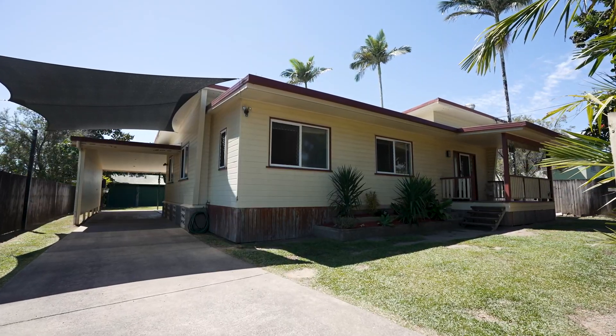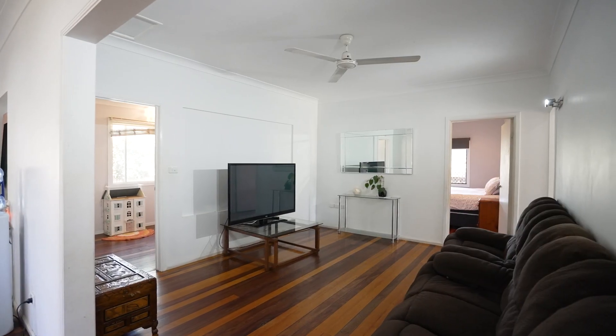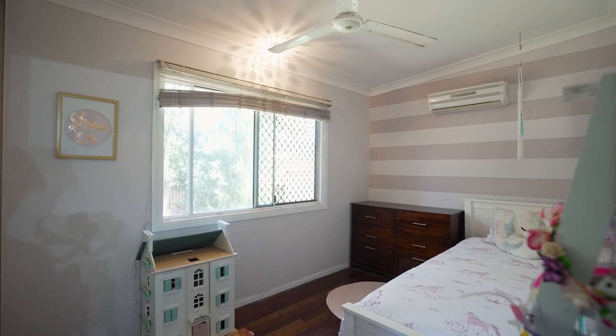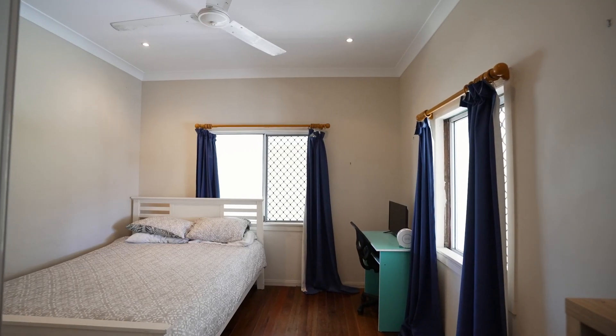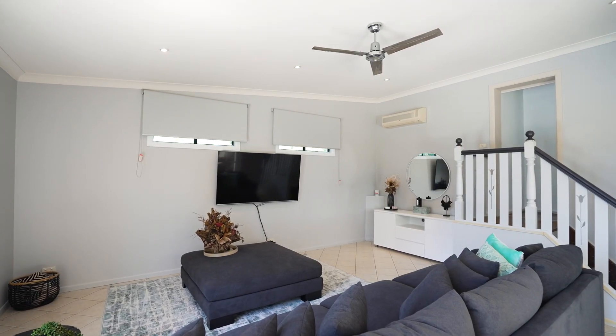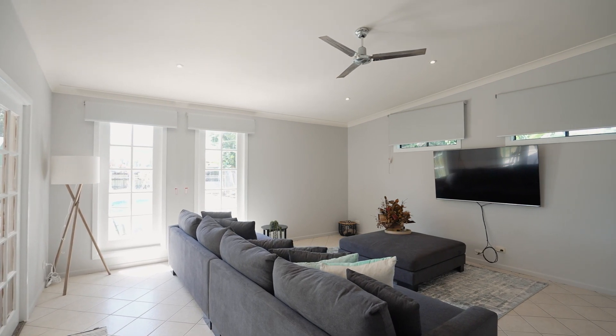Boasting a convenient layout for the growing family, this four-bedroom and two-bathroom home features polished timber floors throughout, air conditioning, and offers a massive open-plan living area located at the rear of the property, which is an absolute standout feature.